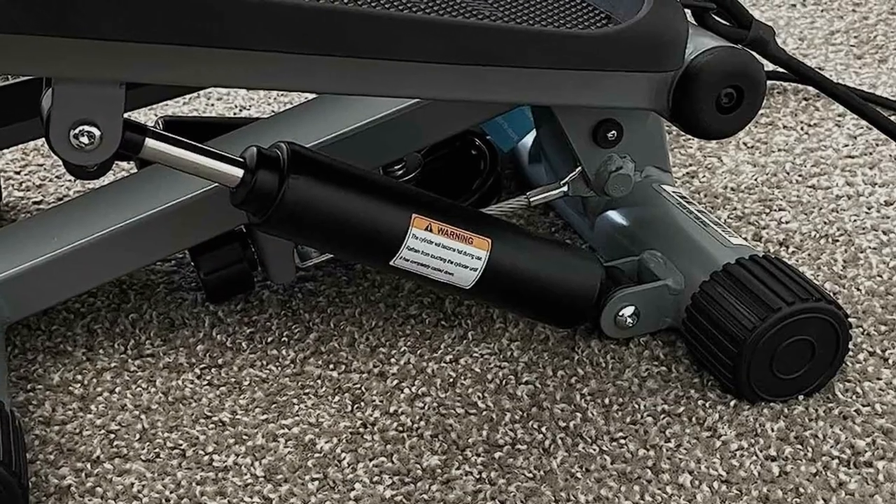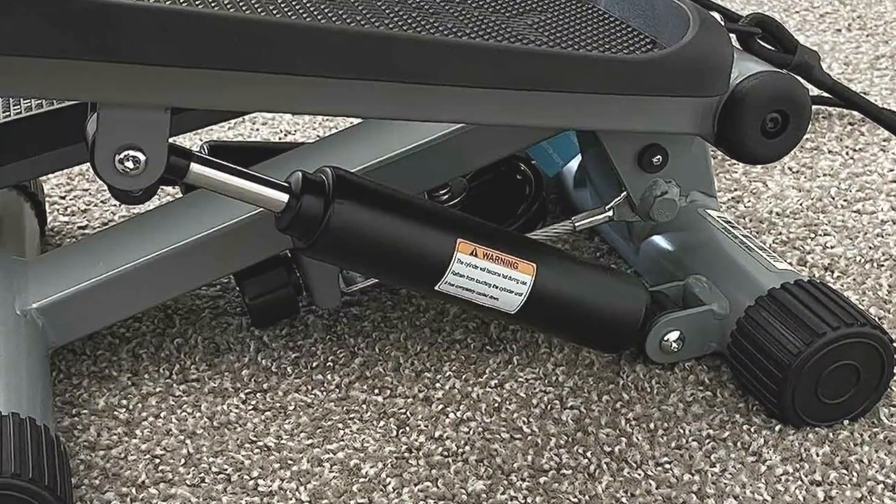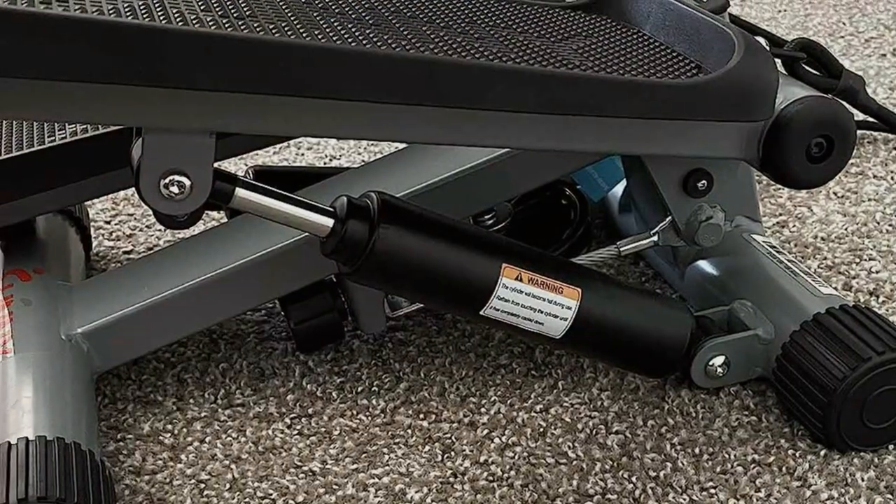With their sleek design, advanced features, and proven fitness effectiveness, these mini steppers are the perfect addition to any home gym or fitness regimen.